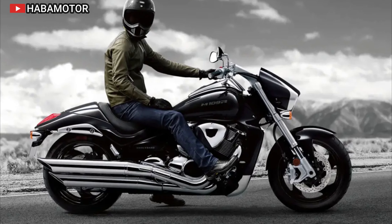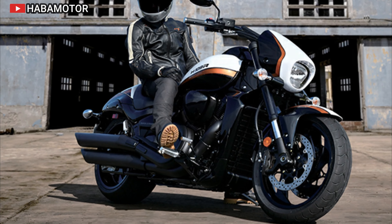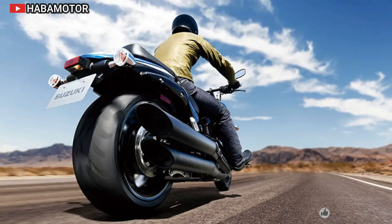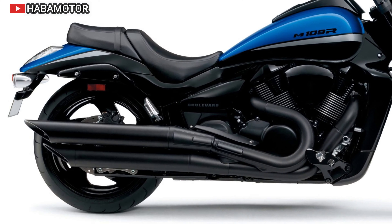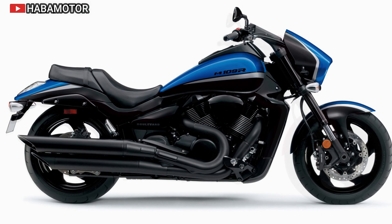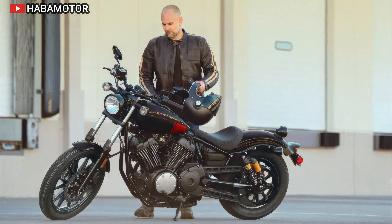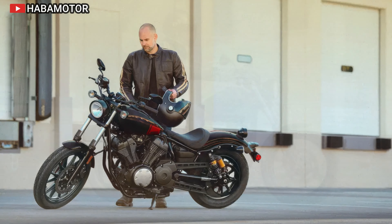The M109R's advanced chassis ensures effortless cruising, with heritage from Suzuki's championship-winning race history translating into unmatched handling. The 1783 cubic centimeter V-twin engine features large forged aluminum alloy pistons and the Suzuki Dual Throttle Valve fuel injection system for smooth throttle response. The Suzuki Advanced Suspension System lowers the engine height and center of gravity for improved handling. Suspension includes race-tuned forks and a cast aluminum alloy swingarm, while braking power comes from radial-mount dual front brakes and a dual-system rear caliper.